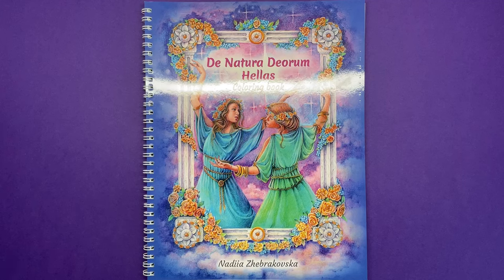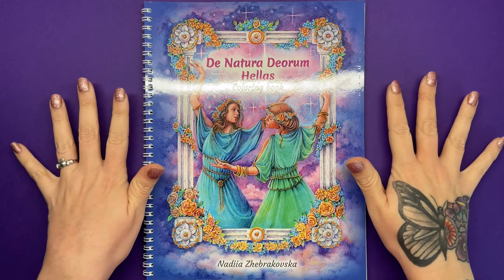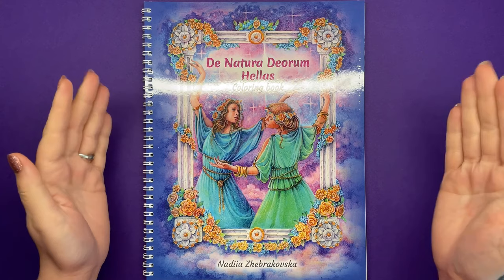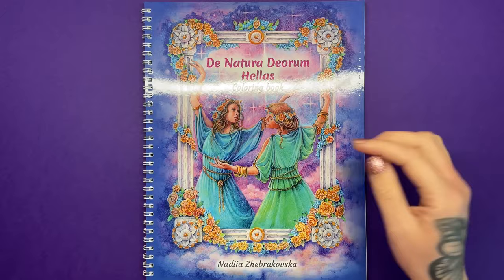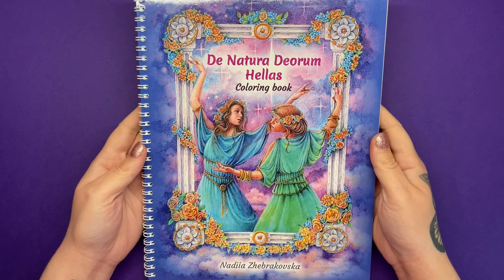Hi everyone and welcome to another review. Today we're looking at a stunning colouring book that I got from Etsy. A friend showed me the listing and I just had a quick look at the images inside and knew that I had to get this to review because it is amazing. It's a gorgeous book. The artwork is incredible. It's about Greek gods and goddesses and the title translates roughly to the nature of the gods, but it's Greek mythology. This is the artist edition available on Etsy.